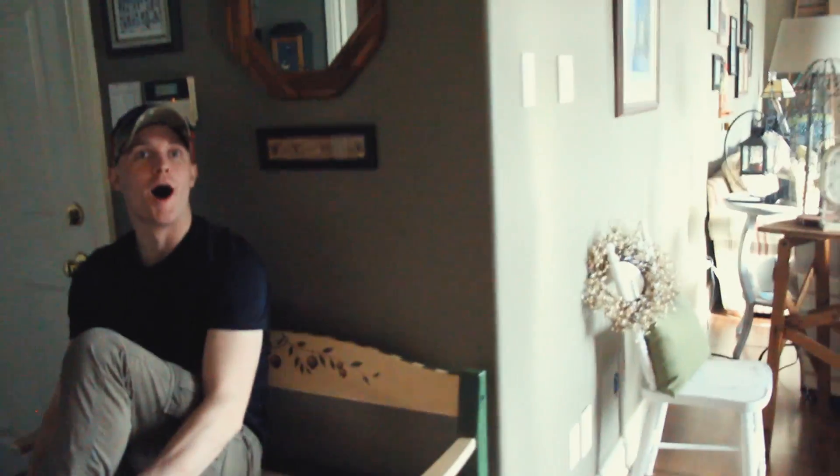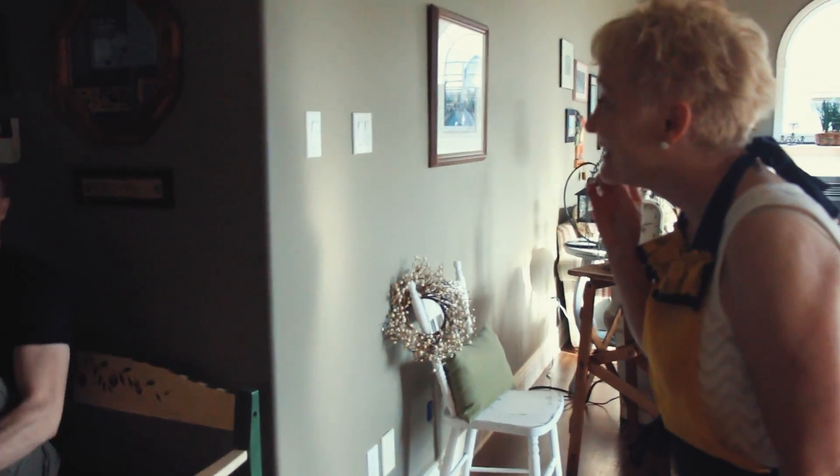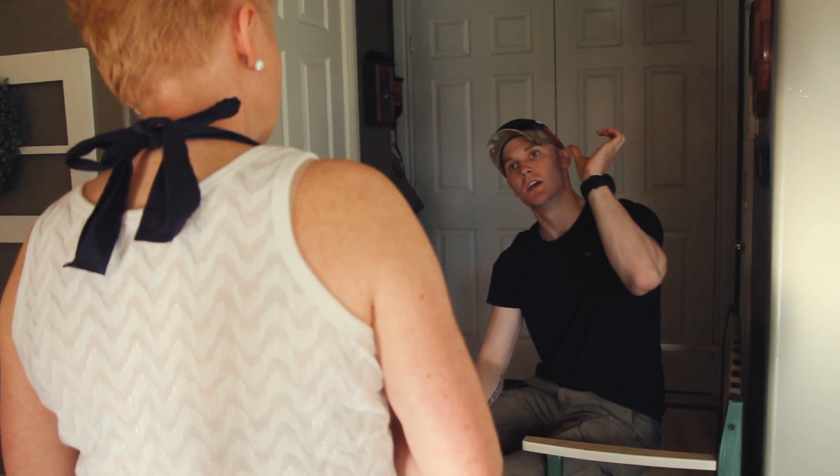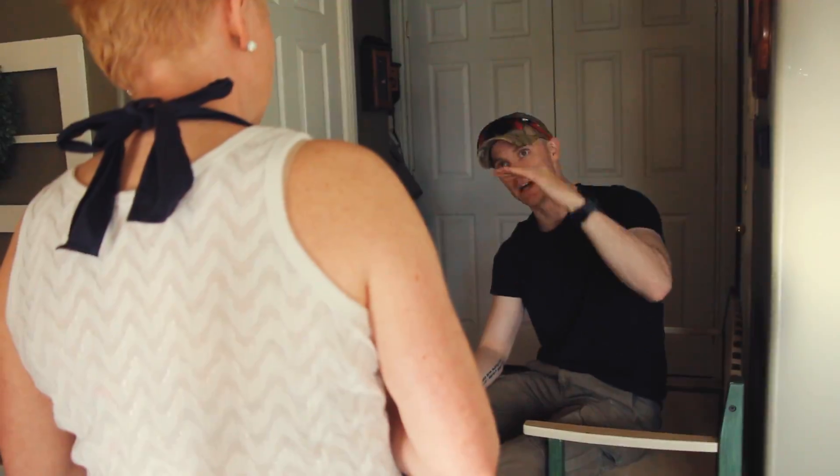Hey guys! Hey mom! Oh wow, holy cow. What's under the ceiling? Amazing things. When you take the insulation down you can see these beautiful old floors, but from the underside they're pristine. And these are my parents.